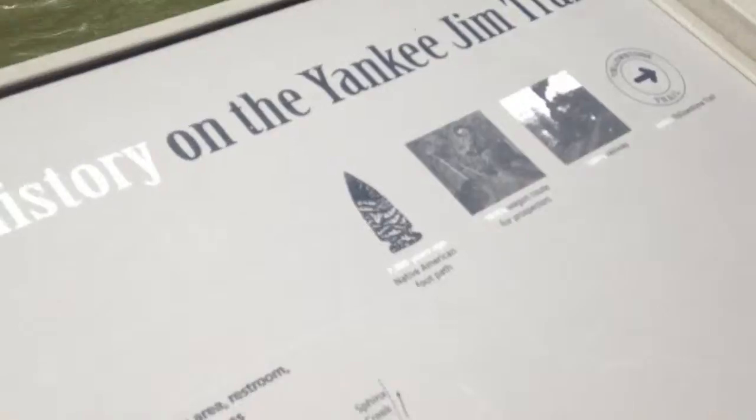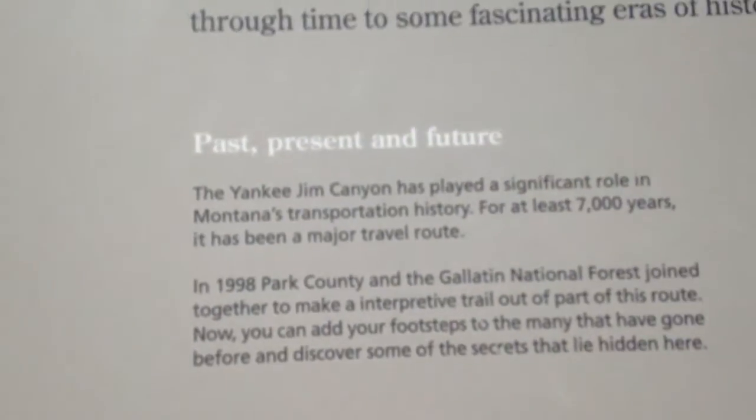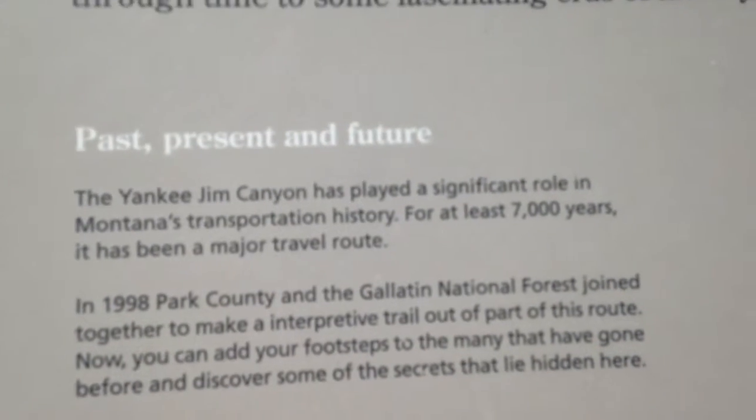Some of it's turning to road, some of it is still trail, part of it's probably over there. That's probably it right there — that's probably the trail we're talking about. I mean, why would they cover up history with road?